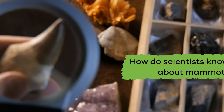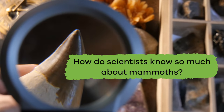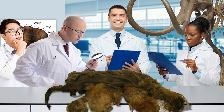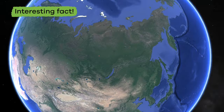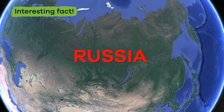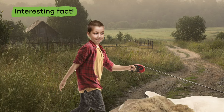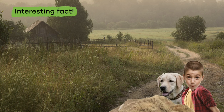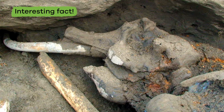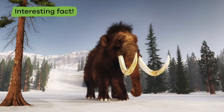So how do scientists know so much about mammoths? It is because they have actually been able to study mammoth remains. Here is an interesting fact: in 2012, an 11-year-old boy in Russia was walking his dog when he stumbled over something sticking out of the ground and realized he had tripped over the partial remains of a woolly mammoth.